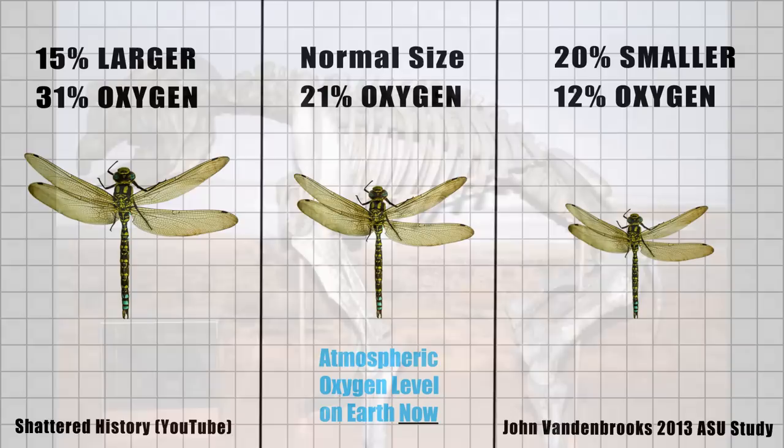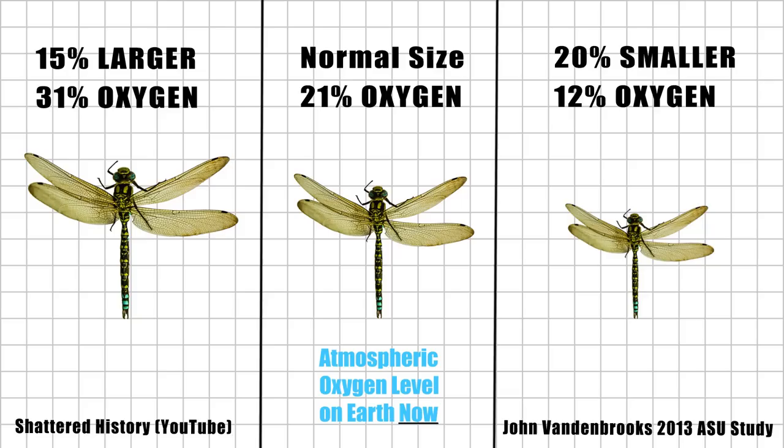Modern experiments have proven that the ancient atmospheric conditions led to organisms growing significantly larger than they do under current atmospheric conditions. A researcher named John Vandenbrooks placed dragonflies into one of three different environments upon birth: either 12% oxygen, which is about half of the oxygen concentration of the Earth's current atmosphere; 21% oxygen, which is what it is currently; or 31% oxygen, which is approximately 50% more oxygen than the concentration of oxygen in Earth's current atmosphere at ground level. The dragonflies placed into the 31% oxygen environments grew to be over 15% larger than those in the 21% oxygen environment.